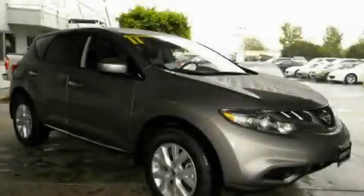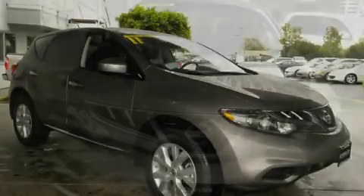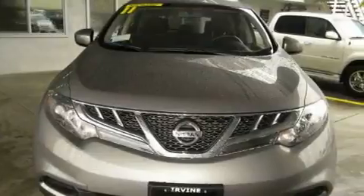This is a brand-new 2011 Nissan Murano. Safety, space, and comfort.